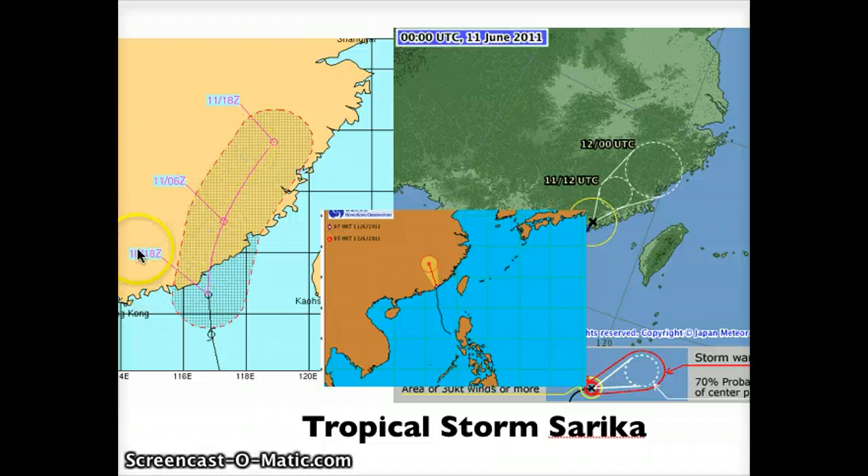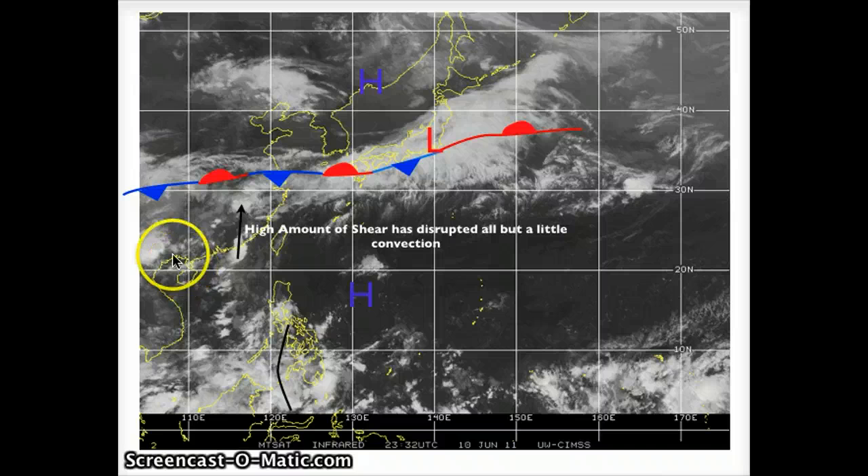JTWC on the left has it pretty much all but dissolved — 30 gusting up to 40 knots — and really don't have much else coming out of this. I would not be surprised if by noon today, about 03 Zulu, this was totally canceled. JMA is also starting to end the warning, having it overland and recurving towards the northeast as it gets wrapped up with the stationary front. Hong Kong also has it weakening and fading out over China. All three agencies are warning on it, but don't expect these to continue past the next six hours.